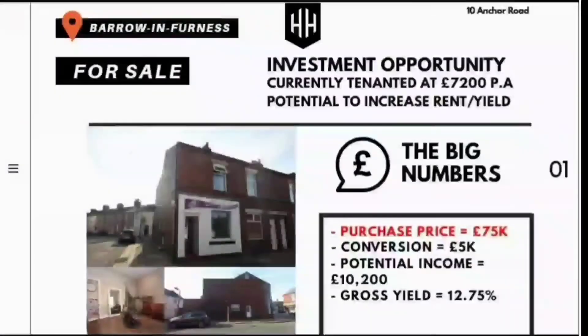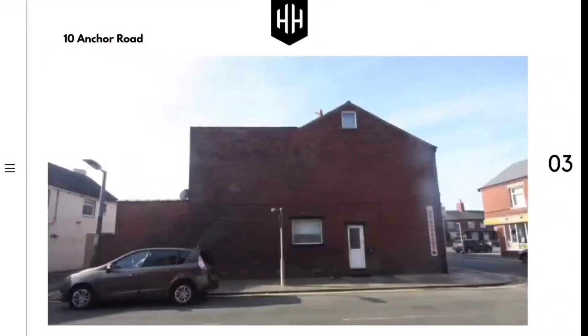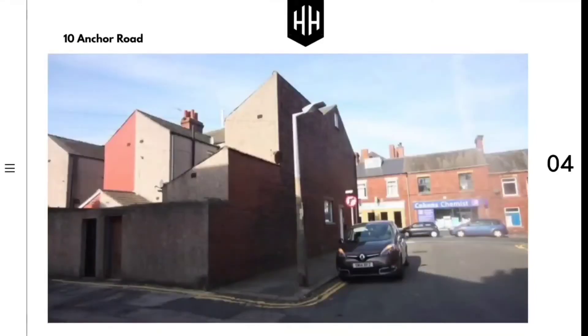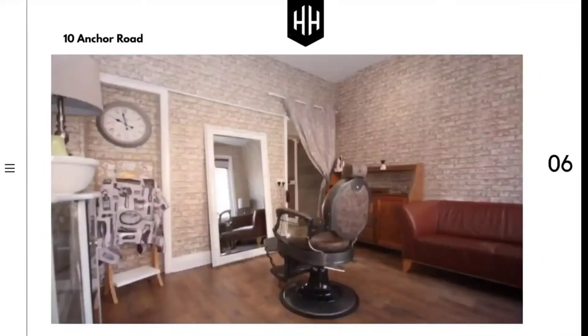Investment opportunity brought to you by Herdman Homes. We are in Barrow-in-Furness today with this mixed-use opportunity, with a purchase price of £75,000 and a current income of £7,200 per annum, which generates a solid investment yielding 9.6%.